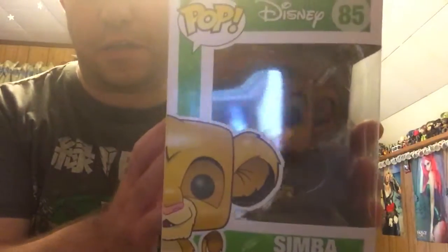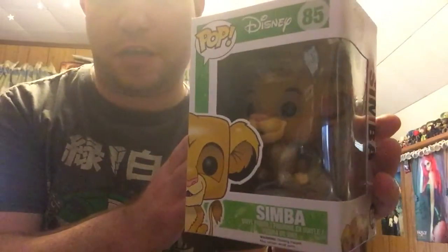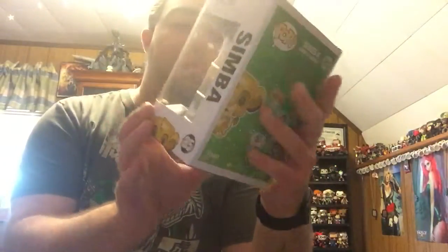Okay, so not one that I was expecting but one that I definitely had my eye on for quite some time. It is Simba from the Lion King. That's a really cool looking Simba. He's got his facial expression right there — he looks a little bit happy. I definitely like this. This is one of my all-time favorite movies when I was a kid, so to have a Simba pop definitely brings back some good memories for me.